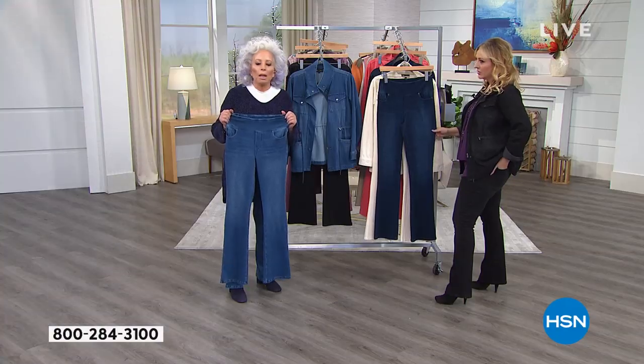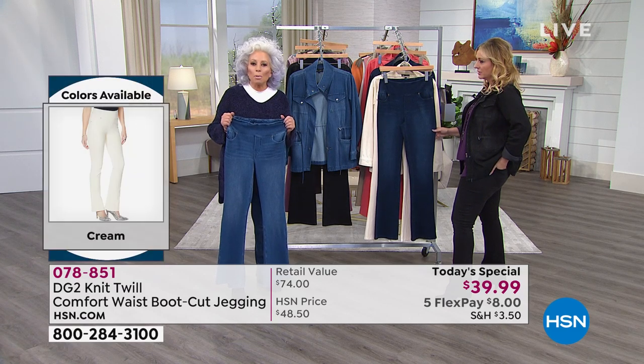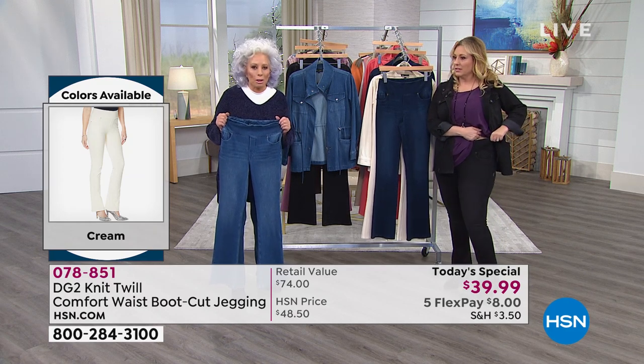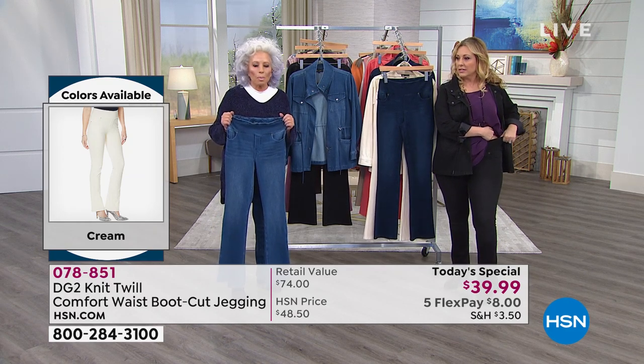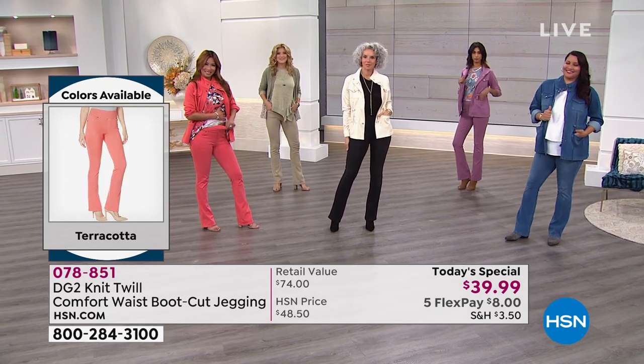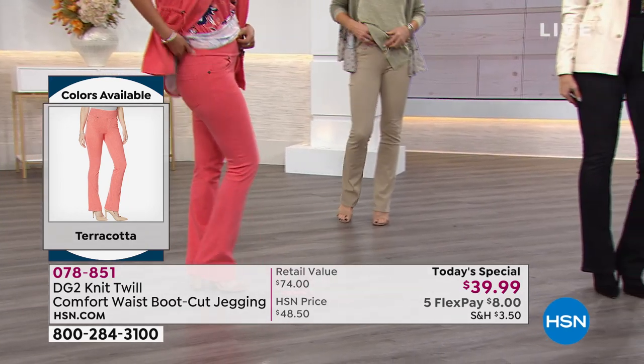If you feel that somehow you aged past the point where you can wear denim — excuse me, you can wear knit twill denim. And if you feel you aged past the point where you could look sexy — excuse me, we are here to give you your sexy back. That is what DG2 is all about.